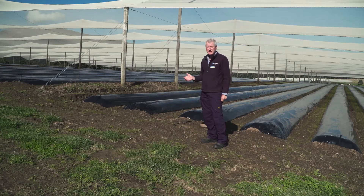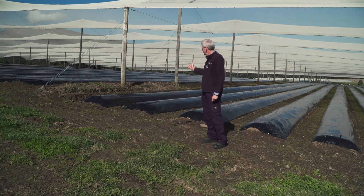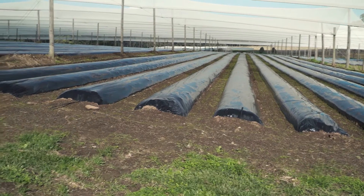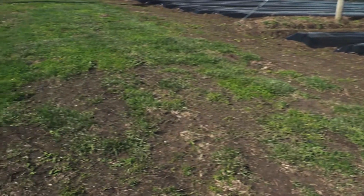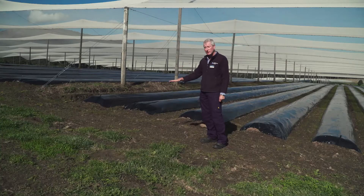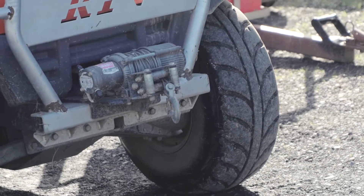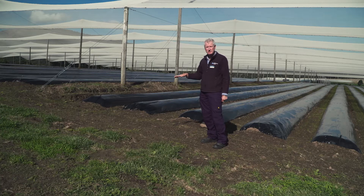Ground cover is the key to maintaining soil on your property. Just here, in between the rows, we've got good grass establishment, and also on the headlands where the machinery is turning around and moving back up the row there's really good ground cover. The landholder also uses a turf-type tyre which minimises the churning of the ground.